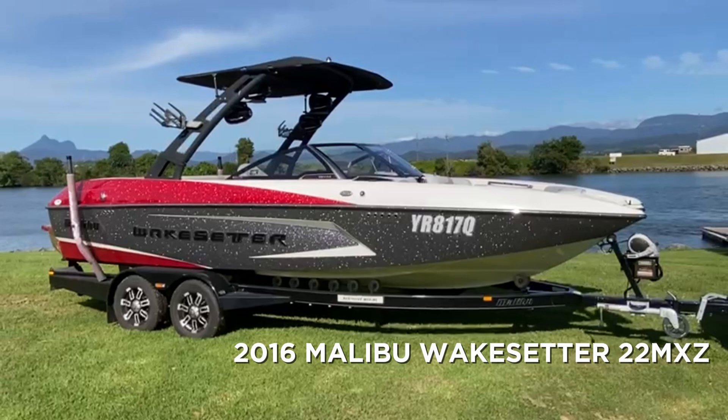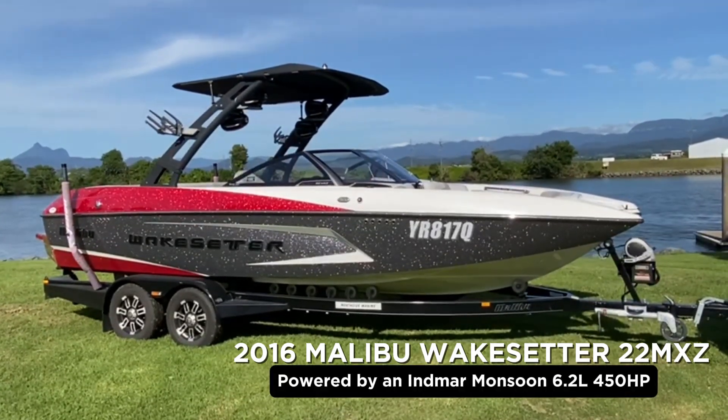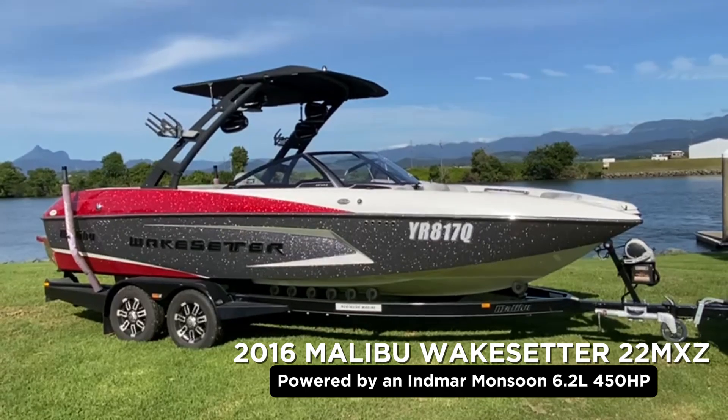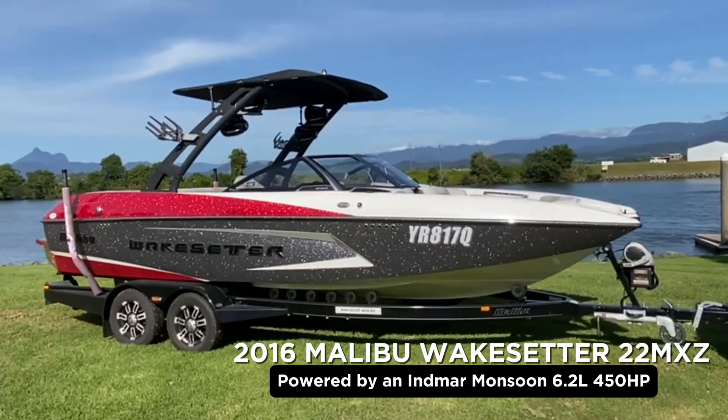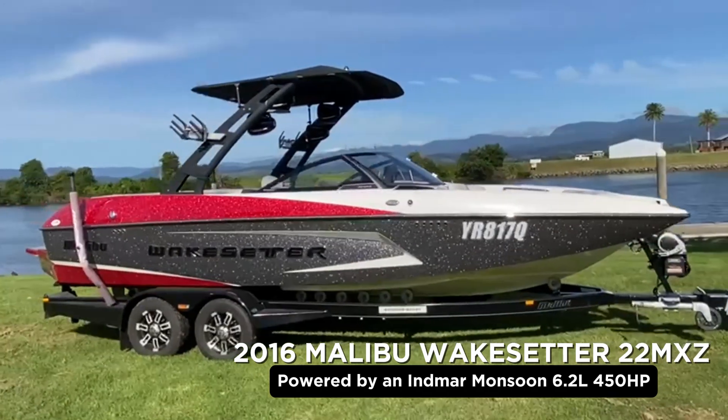Here we're looking at the 2016-22 MXZ. This boat is in beautiful condition. The gel is showing very, very well — no fading. It's got a beautiful silver flake to it, along with a beautiful ruby flake.